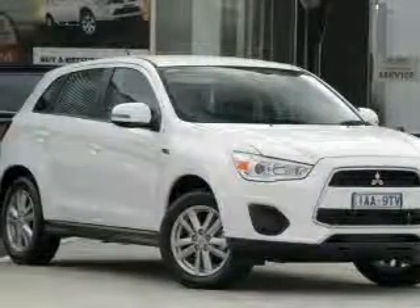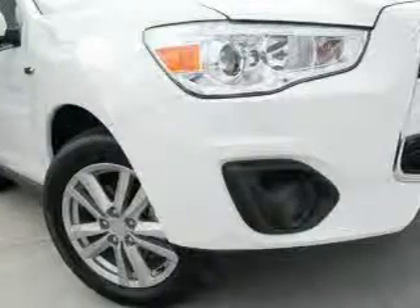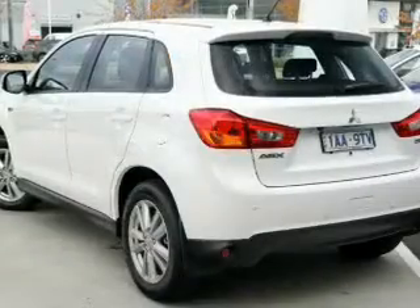This 2013 Mitsubishi ASX four-wheel drive has just arrived at Essendon Mitsubishi Used. This wagon has a smooth 2.3 litre engine and automatic transmission.